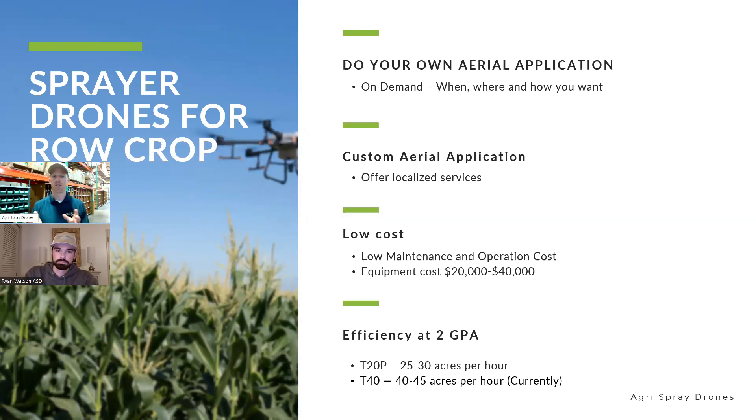A simple recap on spray drones in the row crop industry: when we look at our customer base, we have two groups. First, guys getting drones on the farm and doing it themselves — on-demand rescue applications. Second, and this is where the big opportunity lies, is custom aerial application. This gives the ability to offer localized services, which has never been done in the aerial application industry. Demand for fungicide application is growing tremendously across large swaths of the Midwest, and there are not enough local pilots to service that demand. This is a great way to fill that gap.